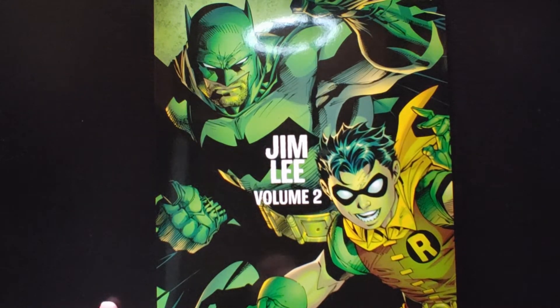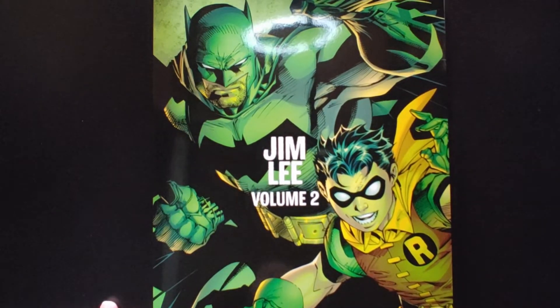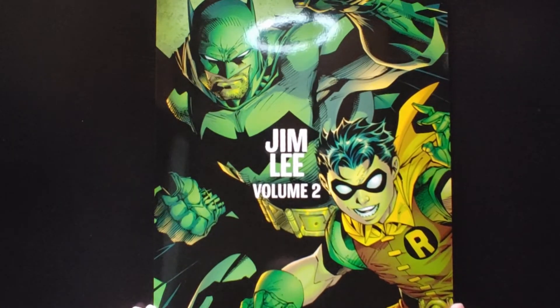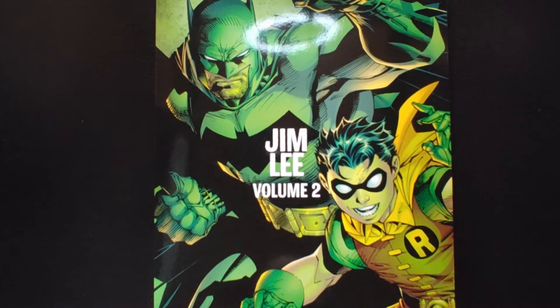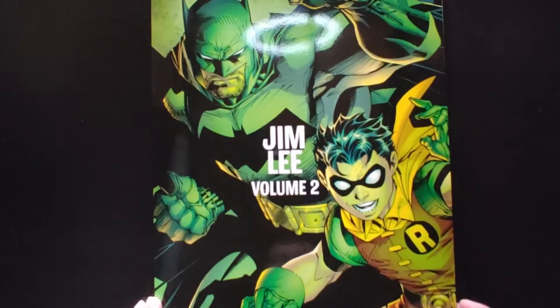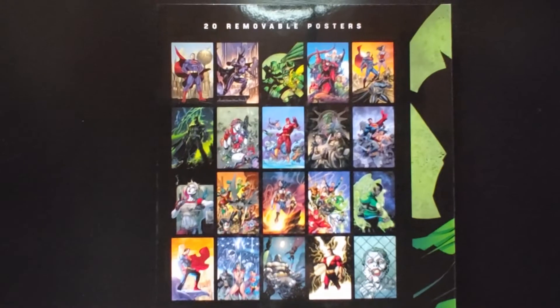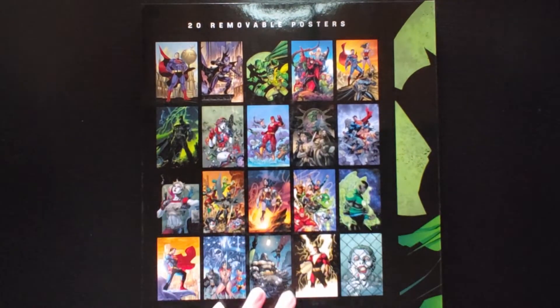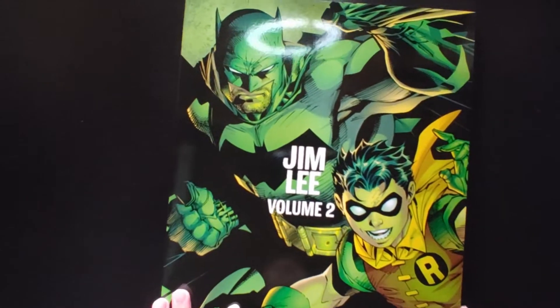Welcome back everyone, this is Mondo Allday back with another video. In this video we'll be doing an overview of Jim Lee's Postal Portfolio Volume 2. We'll just be going over a little of the images and taking a look at all the art inside. This is the front of the book or portfolio, this is the back, and as always the back shows you examples of what's going to be inside. This retails for $24.99.